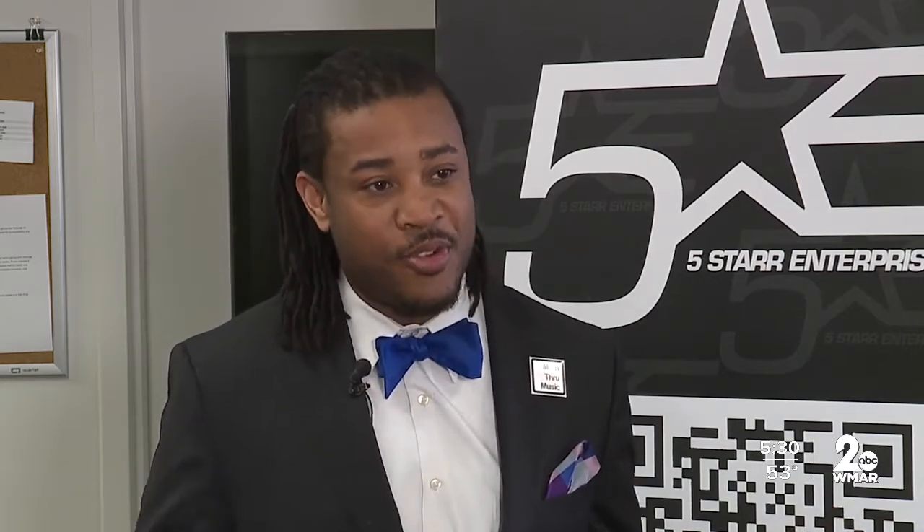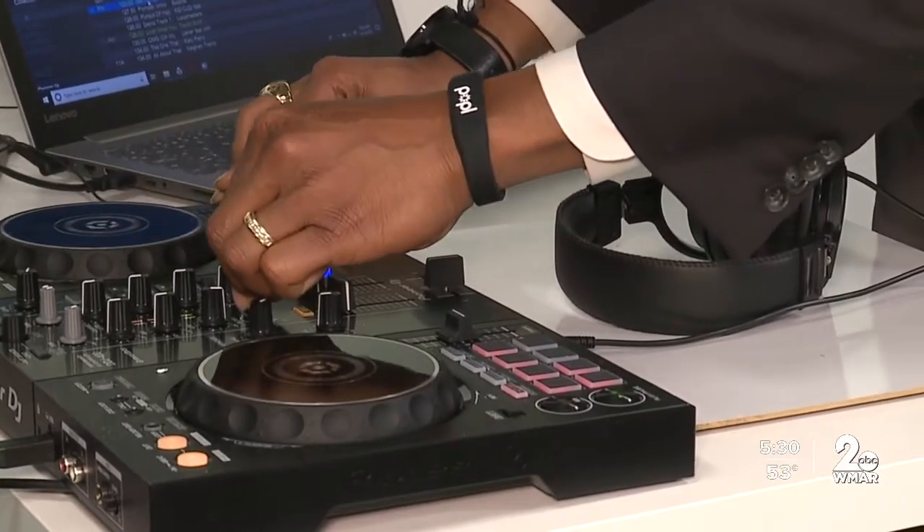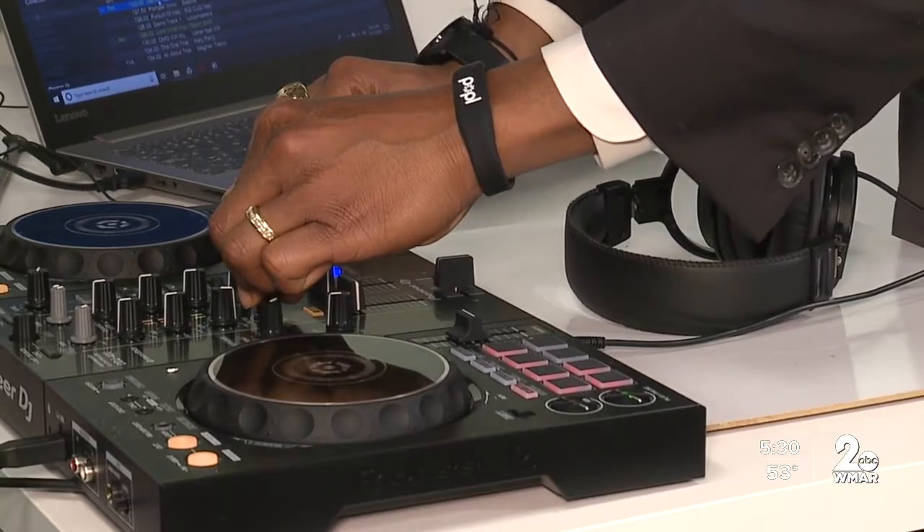We wanted to make sure that we could actually take what I learned in school — digital logic — and apply it to the art form that I love the best, which is the art form of DJing. We're not in the business of creating DJs. All we want to do is add a resource that combines with what's already there to make it more engaging for our scholars.